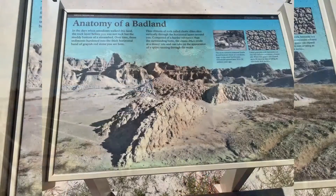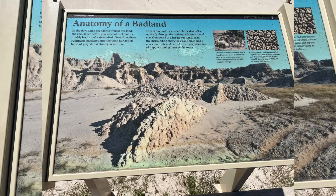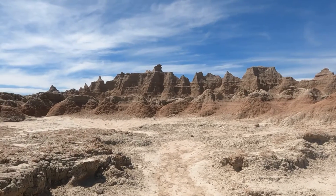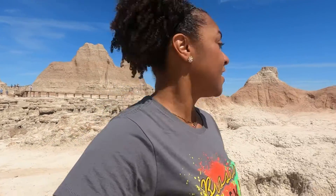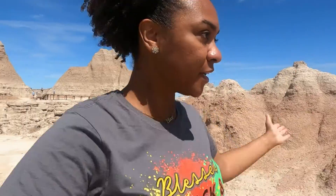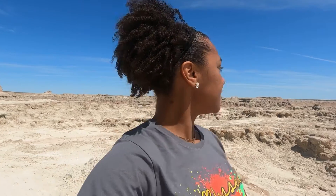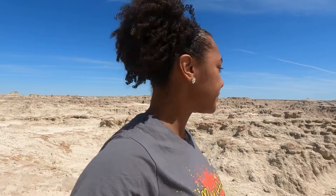Walking through here is kind of like walking through the Grand Canyon. You can actually go down — they have little pathways so you can walk right through the formations, which surprised me because I thought it was just going to be a driving loop. I'm from Florida, so we don't have things like this — the different elevations, the different landscapes, it's just fascinating.